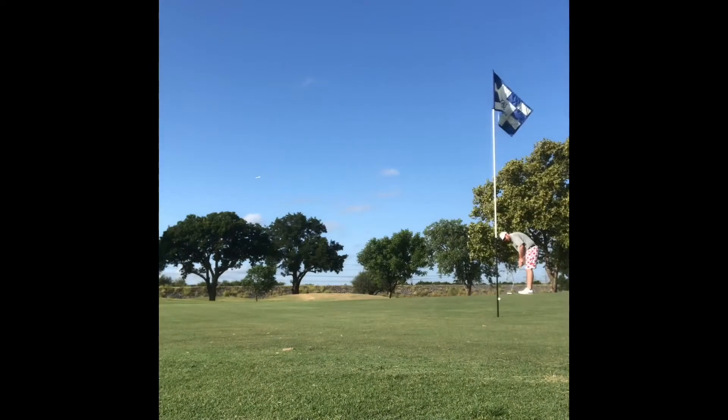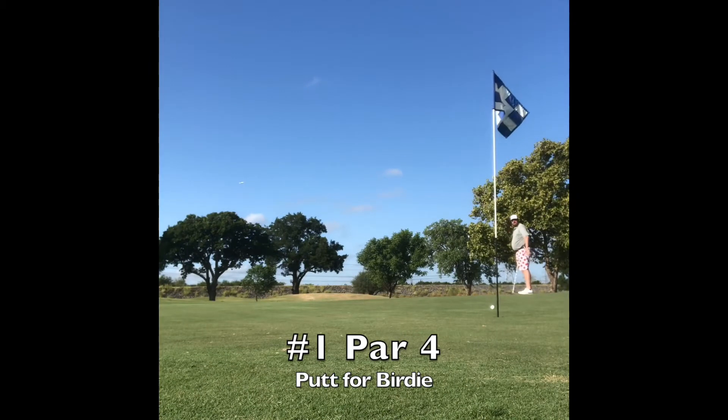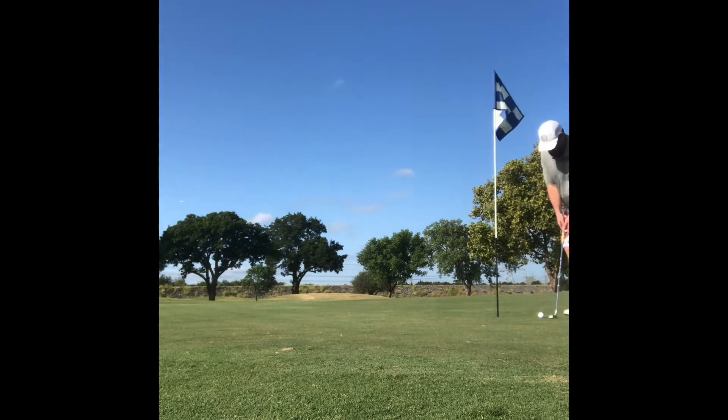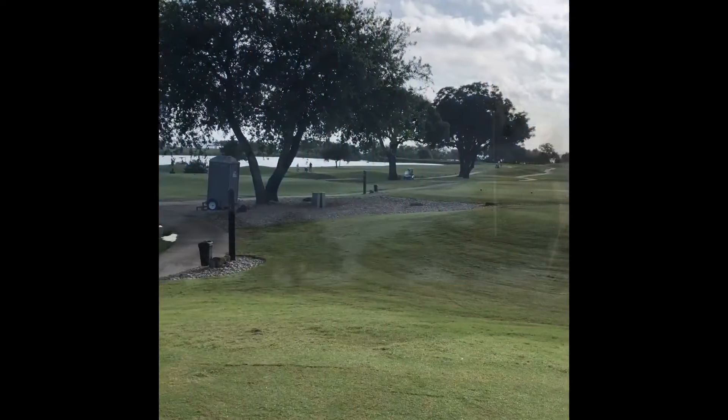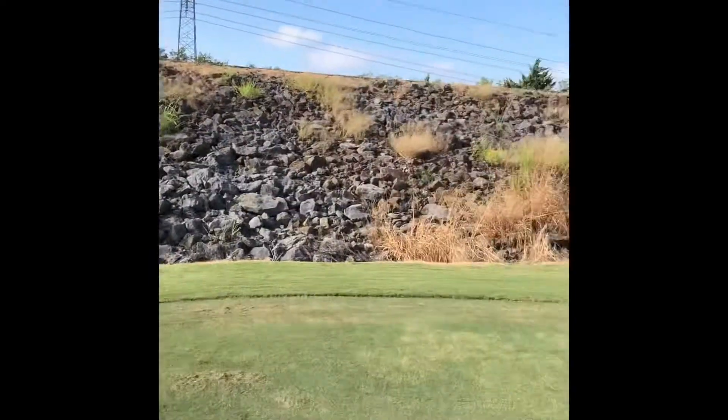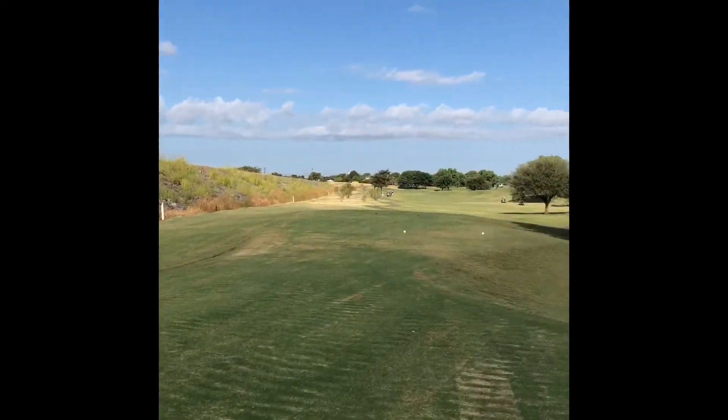Any golf course that greets you on the driving range with some old school funk is okay with me. This is my putt for birdie at number one. Surprisingly quick, these greens for being a high traffic public golf course. It is on the shores of Lake Louisville, so that's the dam right there — the Louisville Lake Dam.